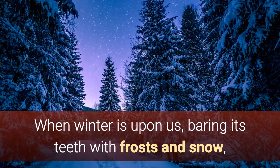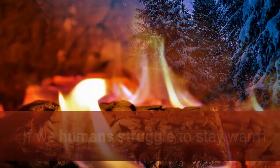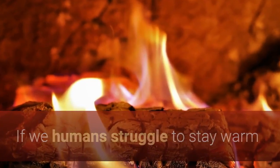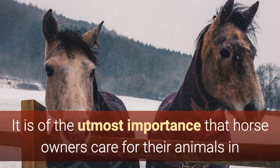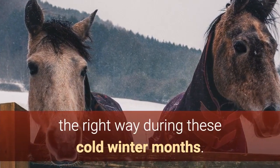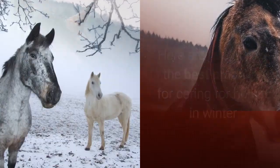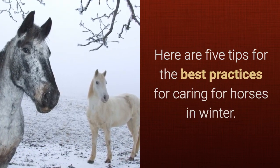When winter is upon us, baring its teeth with frosts and snow, we need to understand how best to care for our horses so that they don't suffer discomfort. If we humans struggle to stay warm and dry during the winter, imagine the situation for horses. It is of the utmost importance that horse owners care for their animals in the right way during these cold winter months. Here are 5 tips for the best practices for caring for horses in winter.